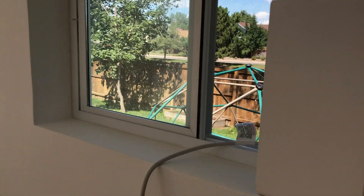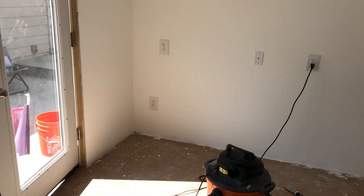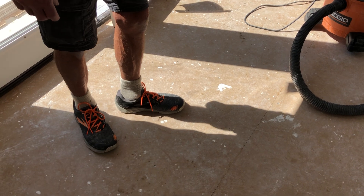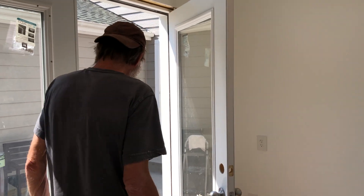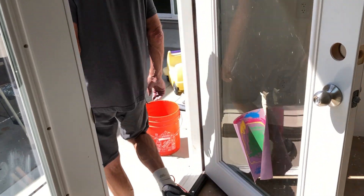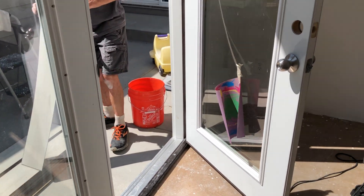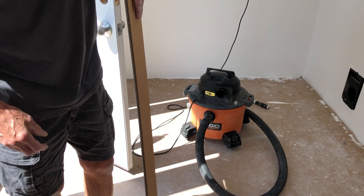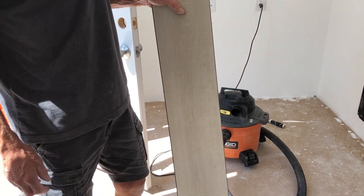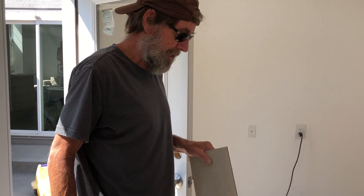We caulked in the windows pretty nicely. Now we're going to do the floor — we're getting close to the end. The floor is going to be a vinyl snap-together floor, and it's right out here. I've never used this stuff before; it looks pretty easy. It's pretty flexible and apparently you just cut it with a utility knife and snap it, so it should go pretty quick.